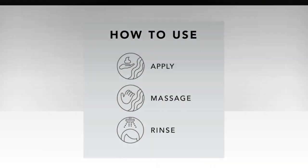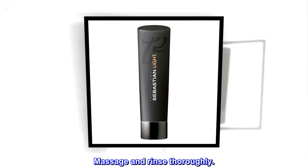Suggested use: Apply to wet hair, massage and rinse thoroughly.